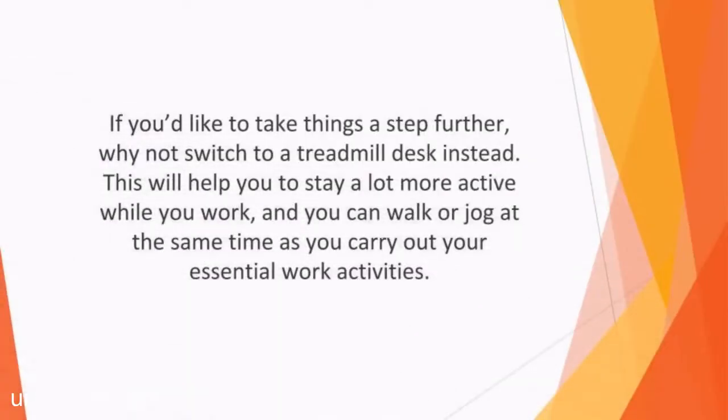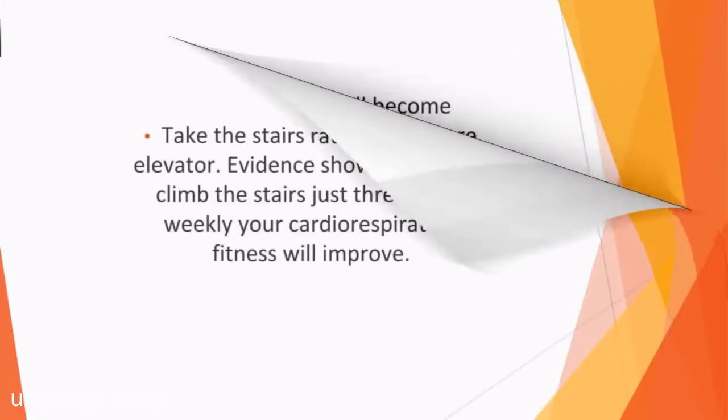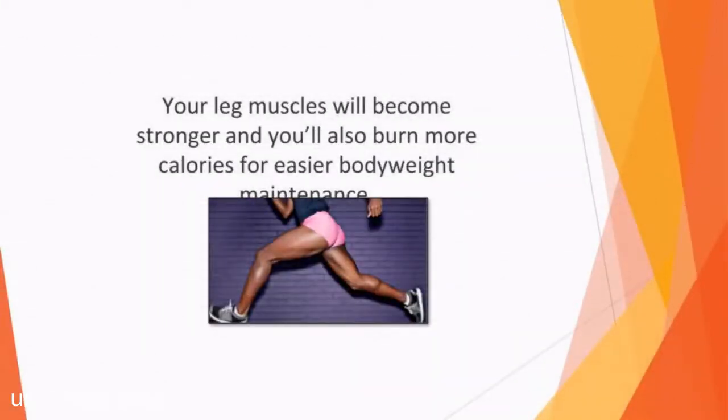If you'd like to take things a step further, why not switch to a treadmill desk instead? This will help you to stay a lot more active while you work, and you can walk or jog at the same time as you carry out your essential work activities. Take the stairs rather than the elevator. Walking up an incline is better for you than walking on a flat surface, so choose the stairs for maximum benefit when getting active. Evidence shows that if you climb the stairs just three times weekly, your cardiorespiratory fitness will improve. Your leg muscles will become stronger and you'll also burn more calories for easier body weight maintenance.